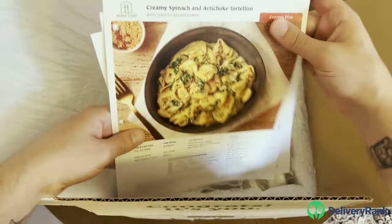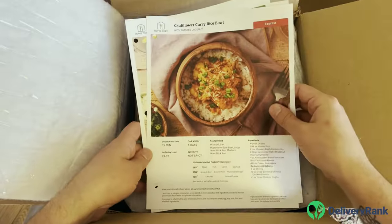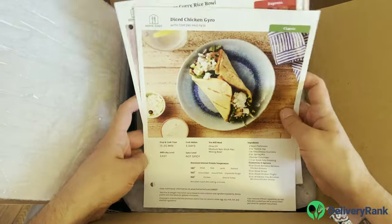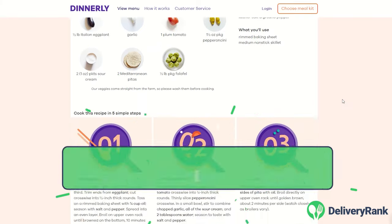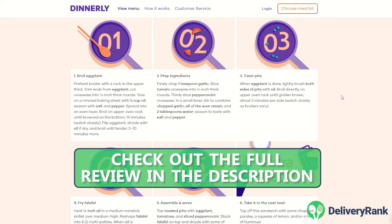Besides the ingredients, each package included high-quality recipe cards. They come on nice cardstock and not just thin paper, so you can save and reuse them — I've begun to compile a cookbook of my favorites. Not all services include hard copies of the recipes, as I learned in my Dinnerly review, so I appreciated the clear instructions and photos.